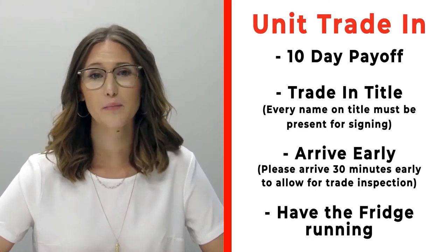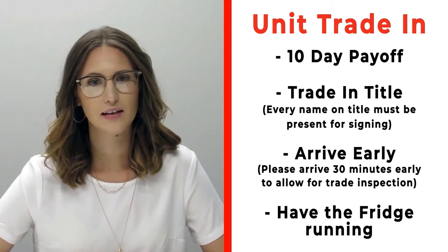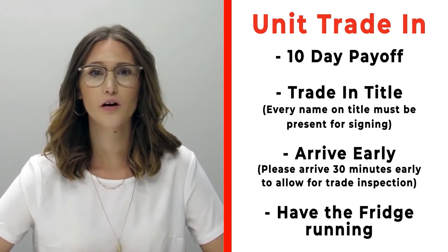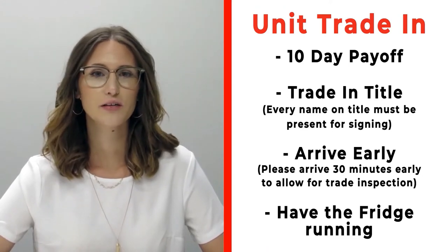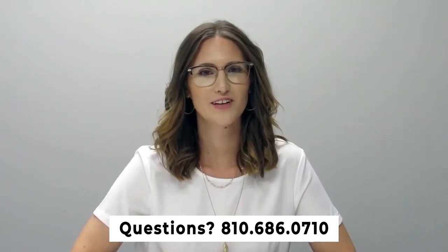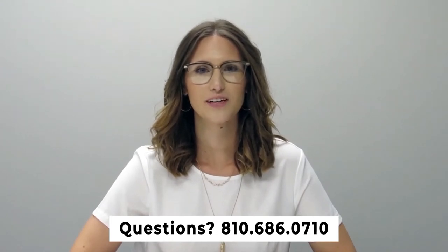If you have a trade, please make sure that you bring your 10-day payoff as well as your title and all persons who will be listed on the title of that trade. Arrive 30 minutes early before your appointment time so we can properly inspect your unit, and make sure that you have the fridge on and running prior to arrival. If you have any questions, please feel free to give us a call at 810-686-0710. Thanks so much, have a great day.